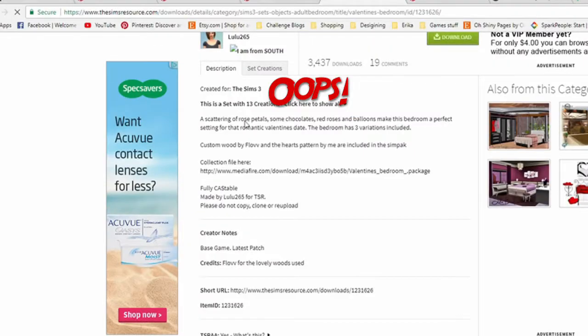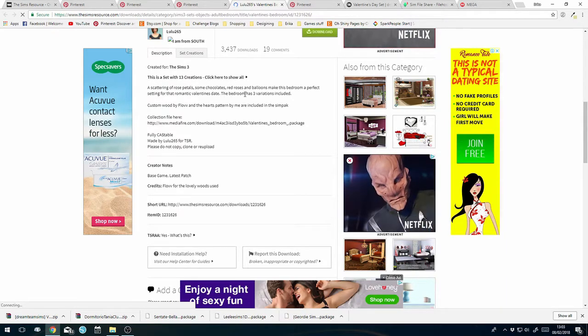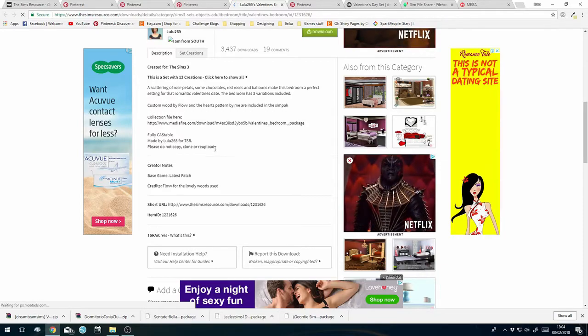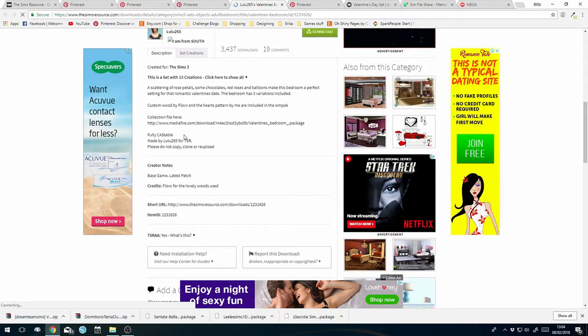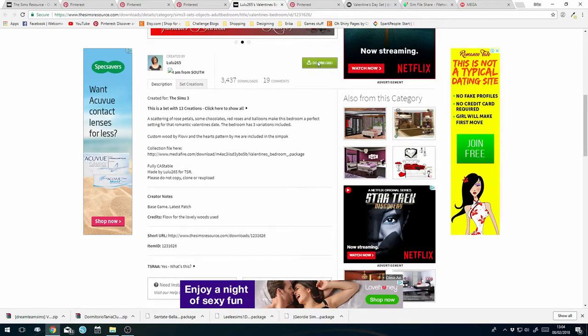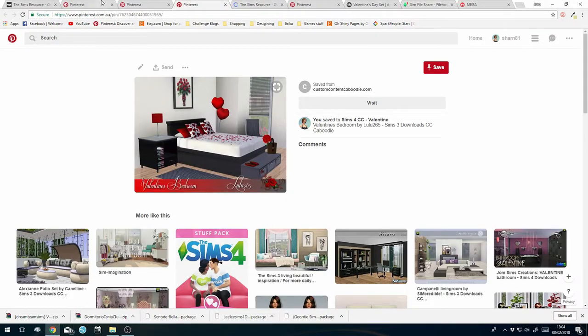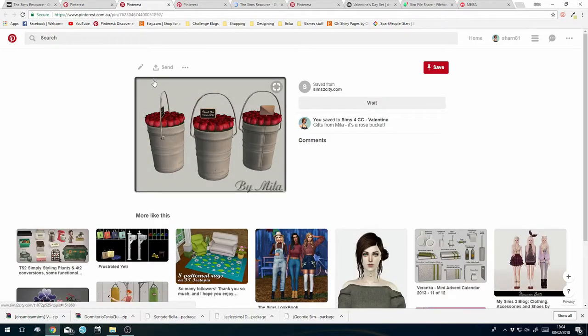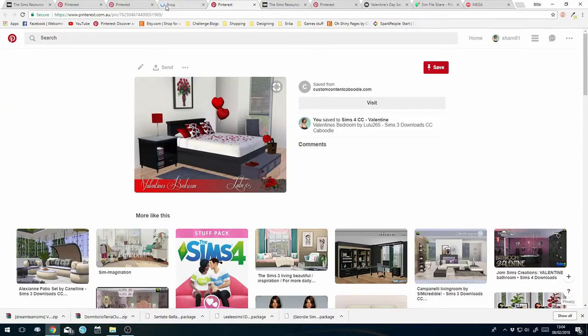We're going to download it from The Sims Resource and close that page. Rose petals, chocolates, roses, balloons - pretty cute. Doesn't say anything about a mesh, so that's handy. Download - no problem. And these cute roses as well - mark this one as 'HAVE', save, and close.